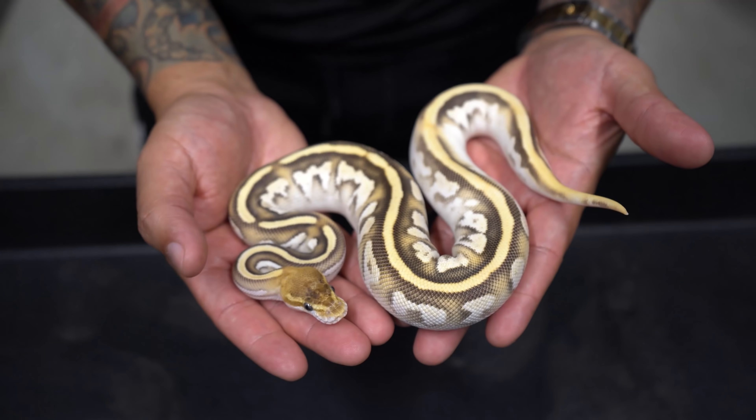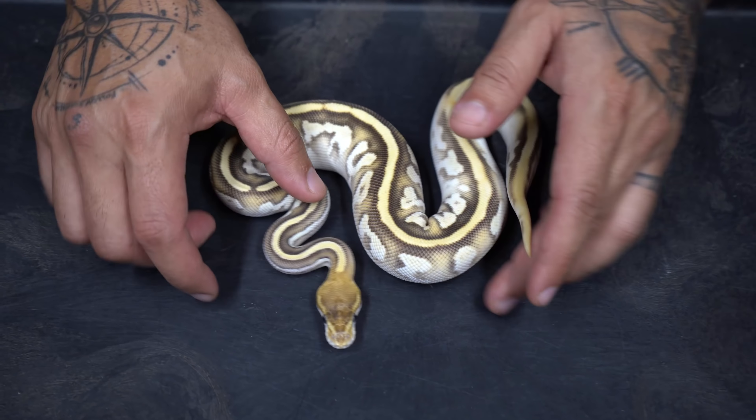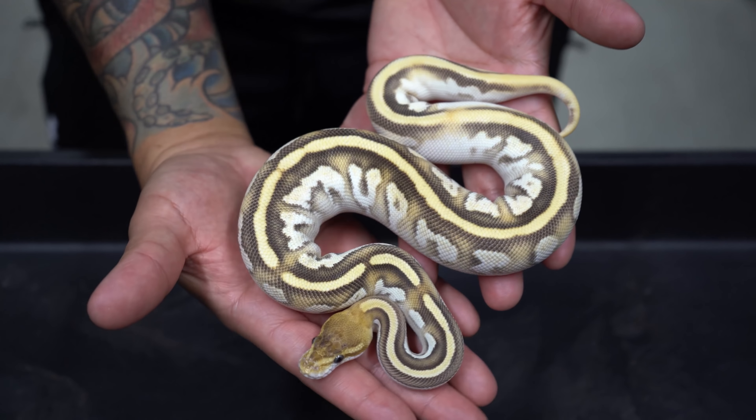We're gonna start from 10 all the way down to 1, based on how they look and their genetic power. Number 10: when it first hatched I just couldn't believe how pretty this thing came out. Right here we have an OD Fire Cypress Mojave double het Clown Pied. This is a female and she is stacked with genes — could you imagine the clown version of this, or better yet the pied version? That's going to be ridiculous.